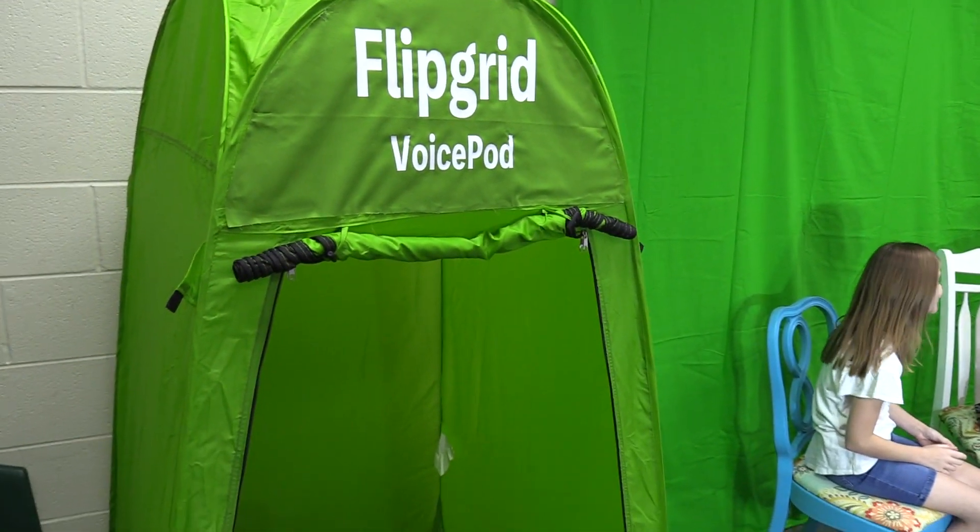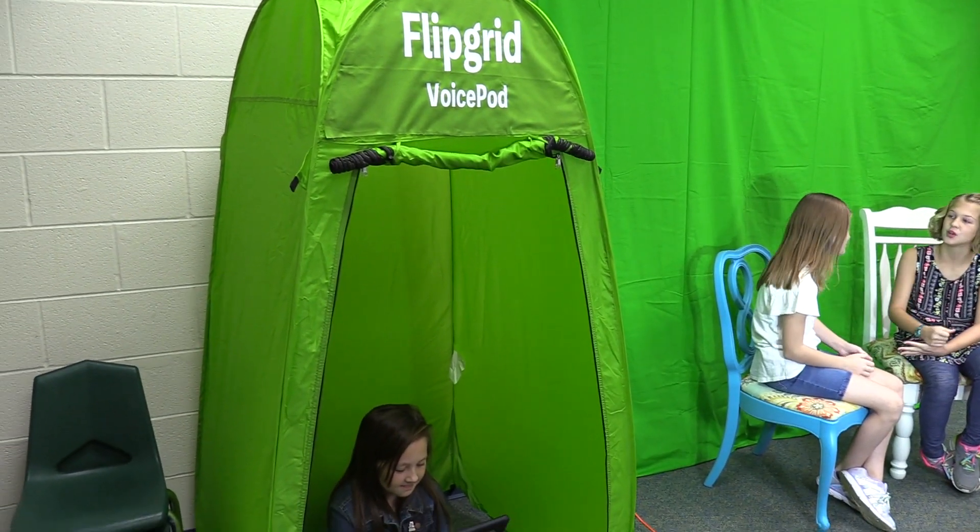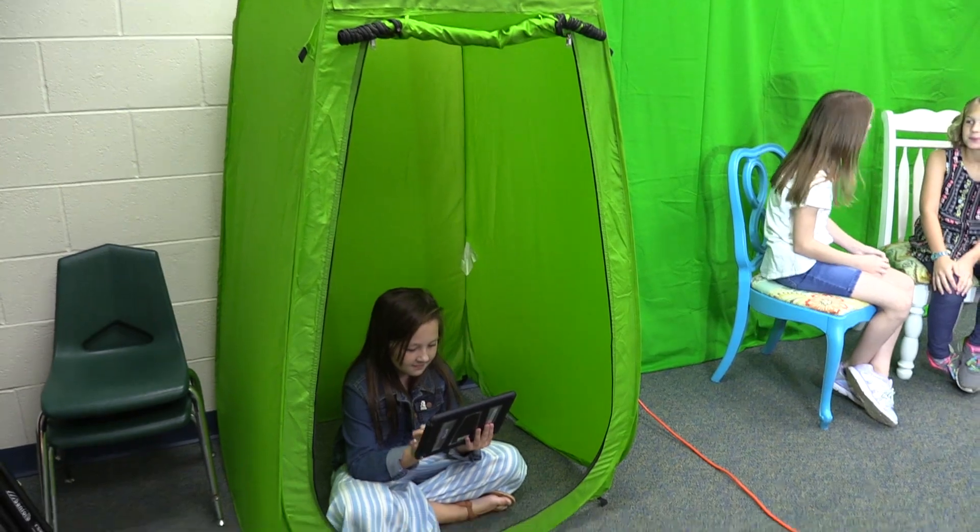This is where students can do their projects and instead of writing, they can actually tell about their projects and use their voice and choice.